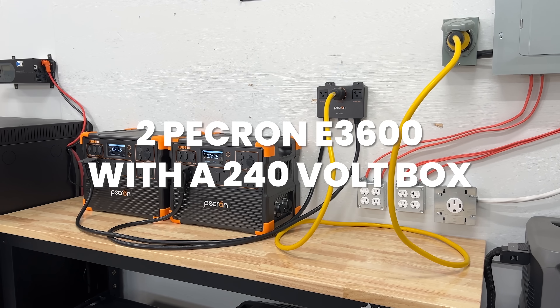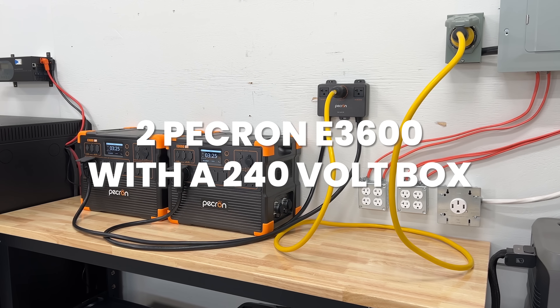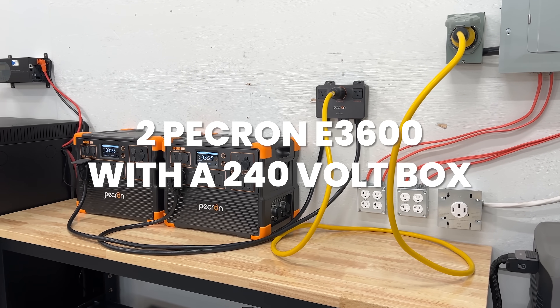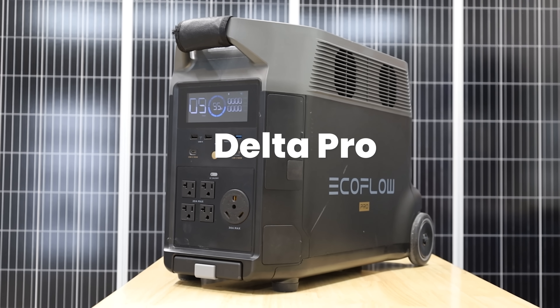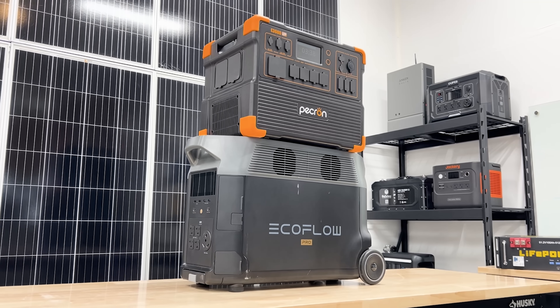The Plus doesn't quite make it into the $2,500 category. You also have the two Pekron E3600 with the 240-volt box, and we're going to throw in the original Delta Pro just for fun — it's a little bit cheaper, around two grand right now. With our discount codes, all these units come in around the $2,500 mark, though these companies love to change prices every day.